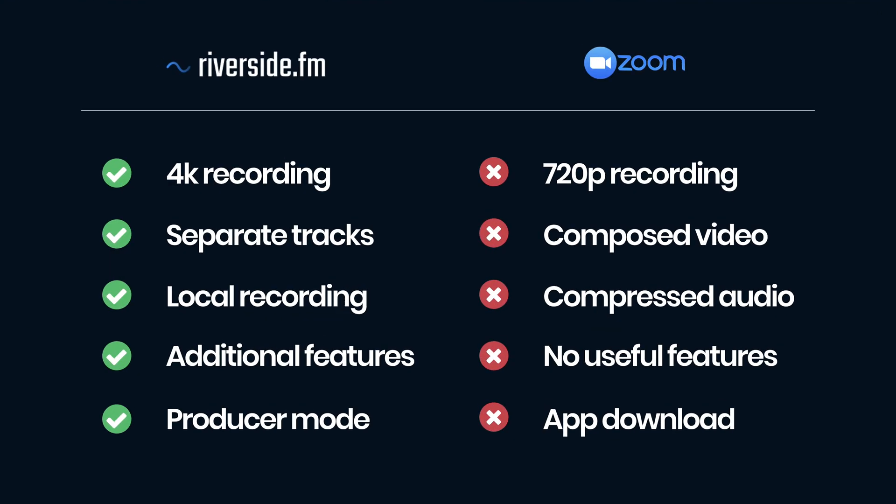If you choose to use software like Riverside.fm, your guests will thank you for how easy the software is to use, and you don't have to worry about any internet connection problems.